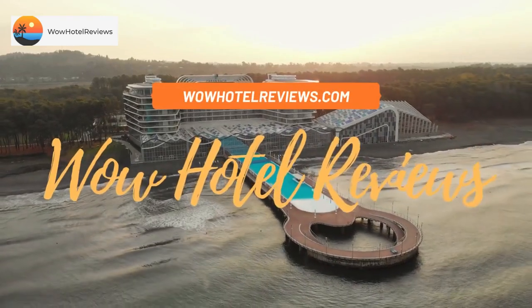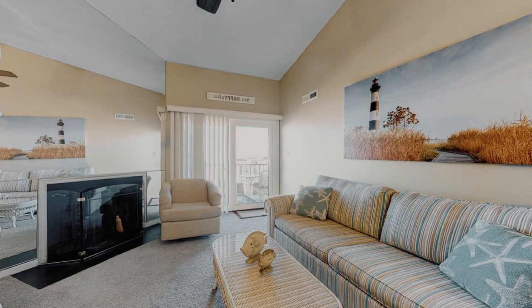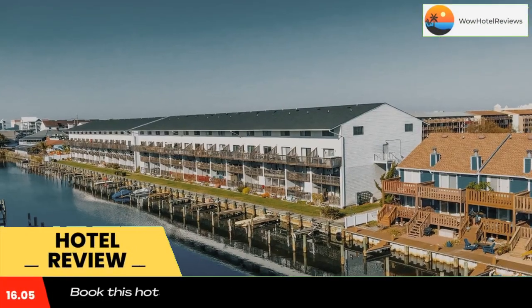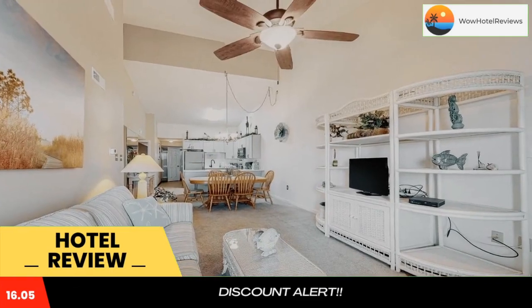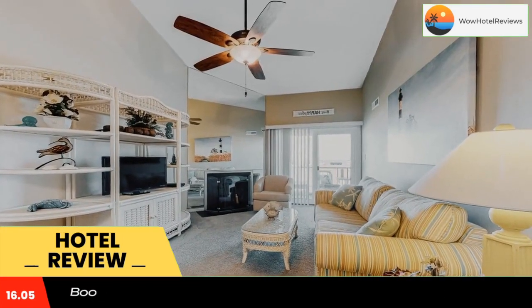Hello guys, welcome to Wow Hotel Reviews. Today I am reviewing Blue Marlin 402, a non-star hotel. Please use our booking.com link in the description to book the hotel and get special pricing. Some of the most popular facilities are a swimming pool, free parking, free Wi-Fi, and non-smoking rooms.